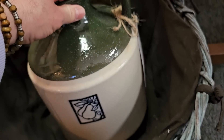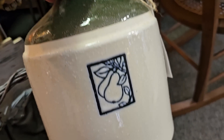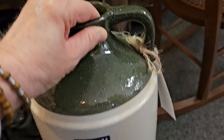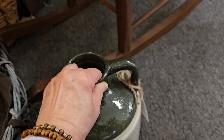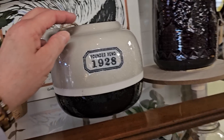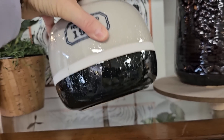I want an older jug. Oh I like that green color, and I'm assuming that's salt glazed with the texture on it. And here's another piece of salt glazed pottery — I did not see a price on that.